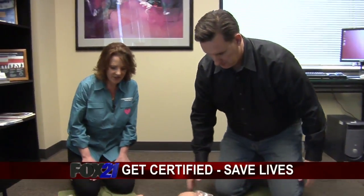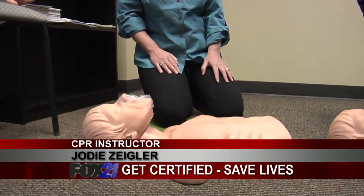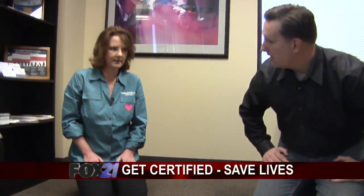What are the basics? First thing you want to do is check for responsiveness. Say, 'Are you okay?' You don't want to do CPR on someone that's actually responsive, because that can cause damage.